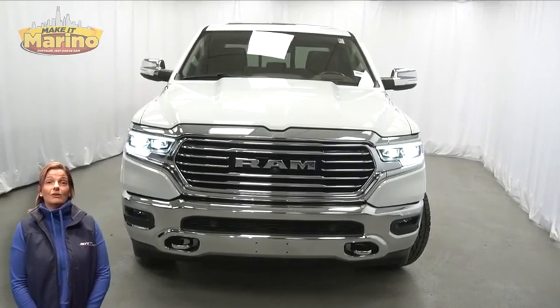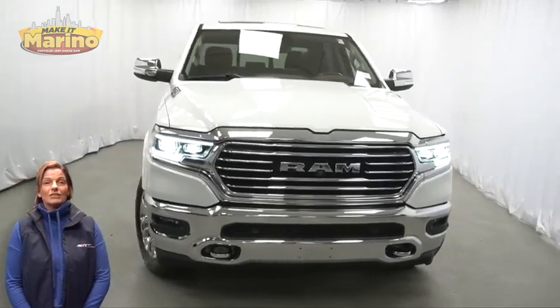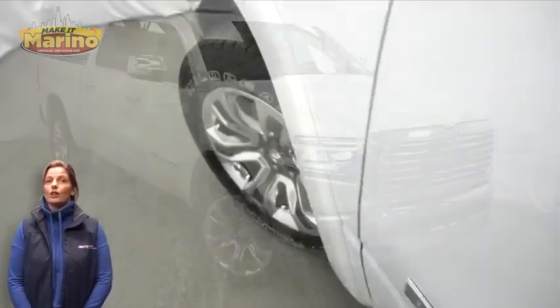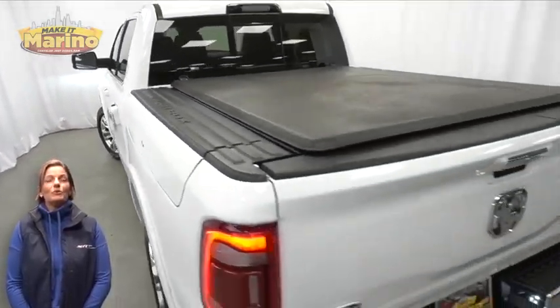Capability and capacity allow you to take this truck on new challenges and adventures. Take a look at this certified pre-owned 2022 Ram 1500 Longhorn South Fork Crew Cab in bright white.